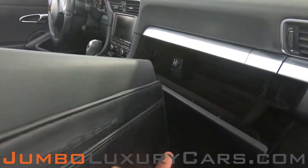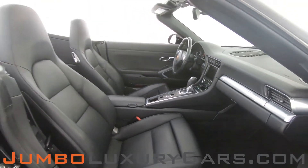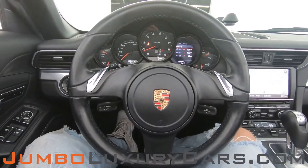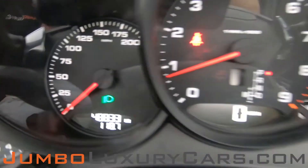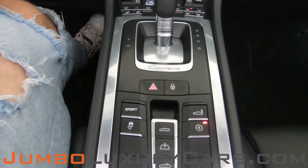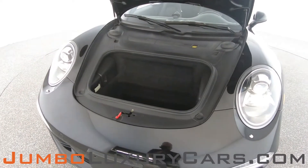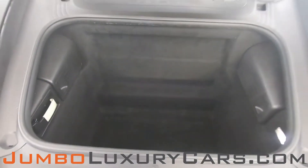In the glove compartment, here we have your owner's manual. The steering wheel is in excellent condition — here's a close-up of the mileage. This vehicle comes equipped with navigation; all AC buttons and media buttons are in excellent condition. Overall, the interior is in excellent condition. Now let's check out the trunk — overall the trunk is in excellent condition.